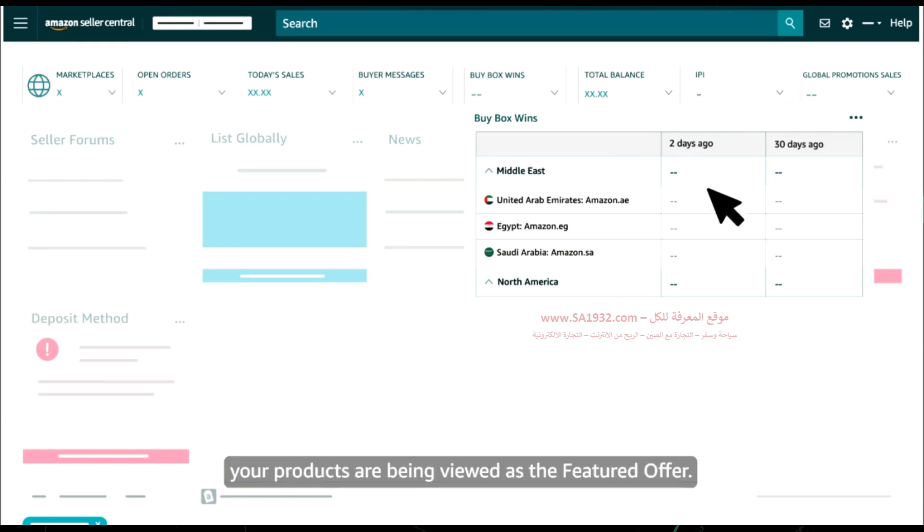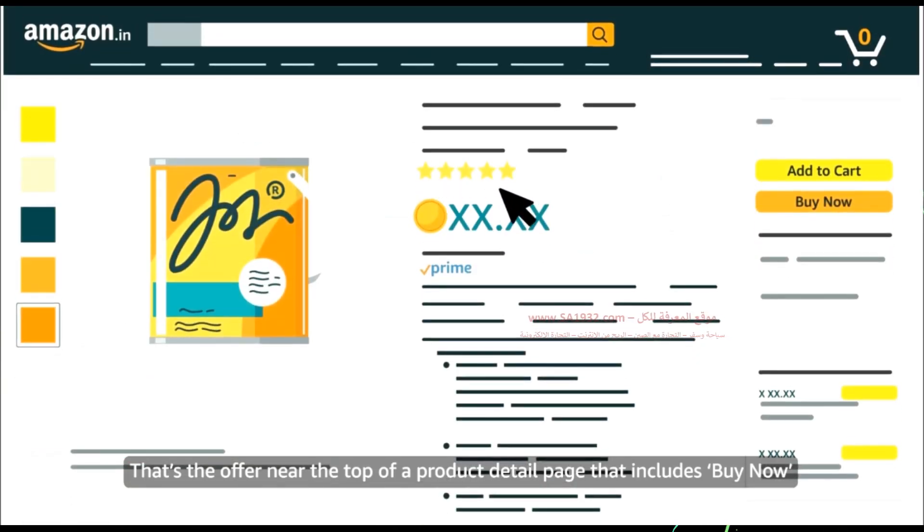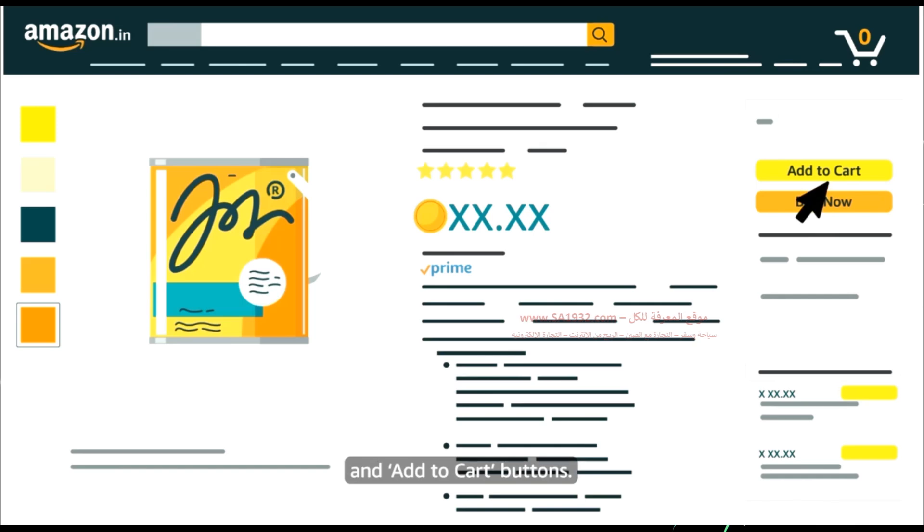The next card shows how often, on average, your products are being viewed as the featured offer — that's the offer near the top of a product detail page that includes buy now and add to cart buttons.